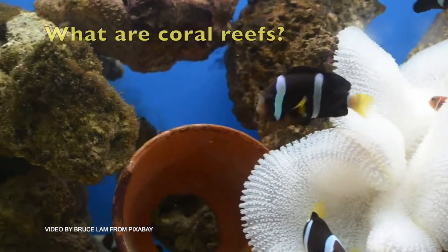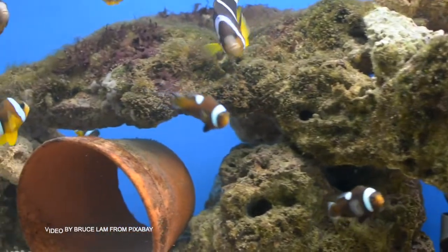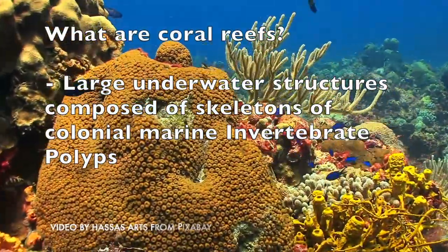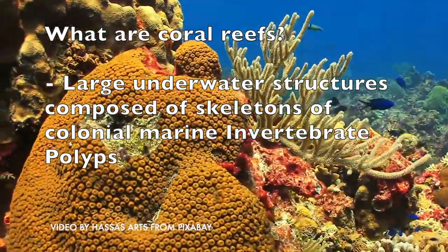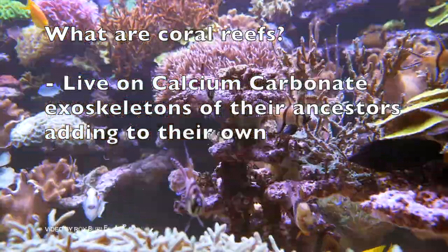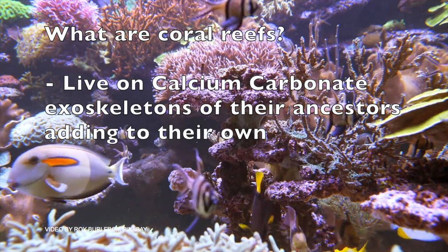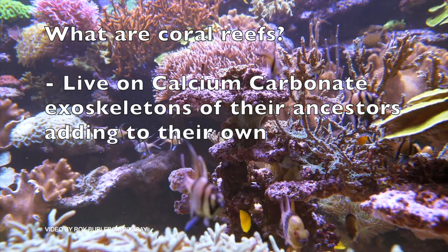This underwater colonization is called the coral reefs. Do you know what's a coral reef? It's nothing but a tiny soft-bodied animal called polyps that typically lives within a stony skeleton grouped in large colonies. Coral polyps live on the calcium carbonate exoskeletons of their ancestors, adding their own exoskeleton to the existing coral structure.